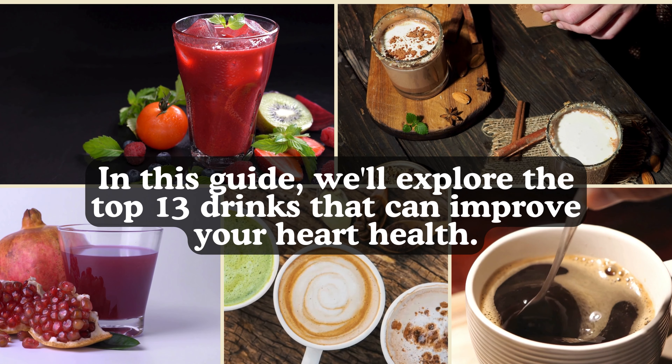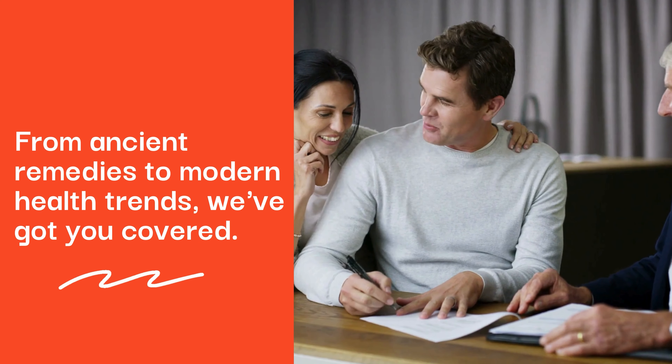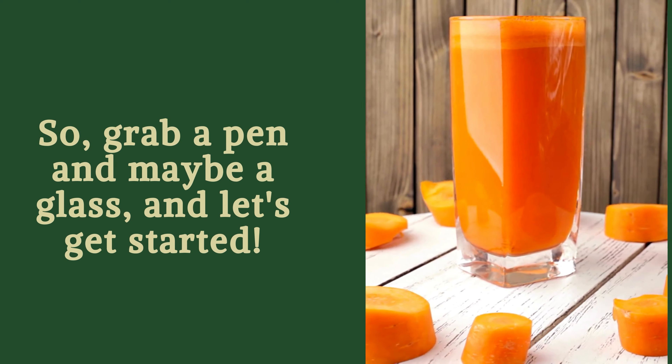In this guide, we'll explore the top 13 drinks that can improve your heart health. From ancient remedies to modern health trends, we've got you covered. So grab a pen and maybe a glass, and let's get started.